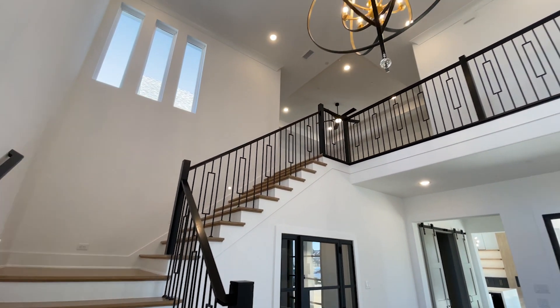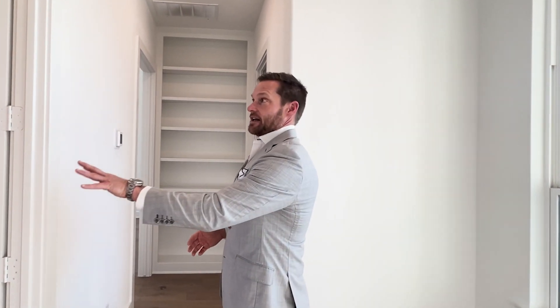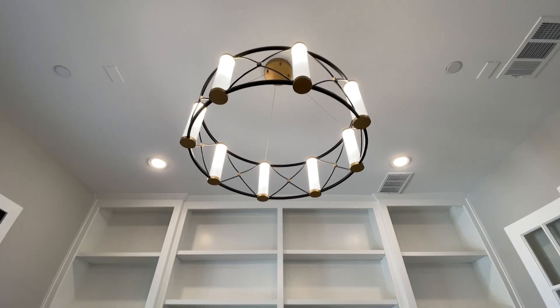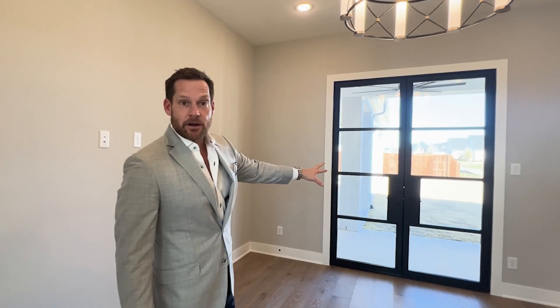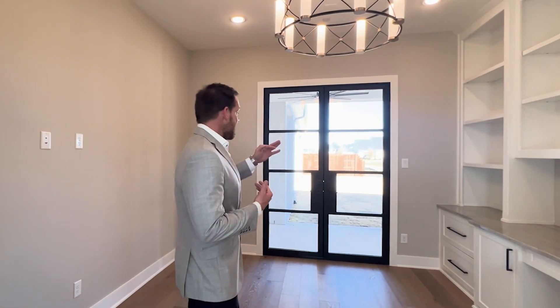The staircase opens up to that game room landing up there. But first, let's check out this side of the home, and then we'll check out the upstairs and go to our favorite part — the kitchen and the master bedroom. Walking in this way, you can see on this wing of the home, you've got this great study with French doors. Beautiful built-in cabinetry. I really like the light fixtures they have chosen. And you've got more glass metal double doors that open up to the outside. On a beautiful day like today, your study allows the outside to come in, so it doesn't feel like you're working.